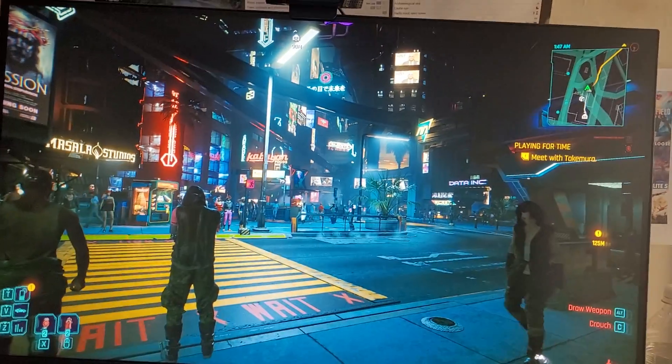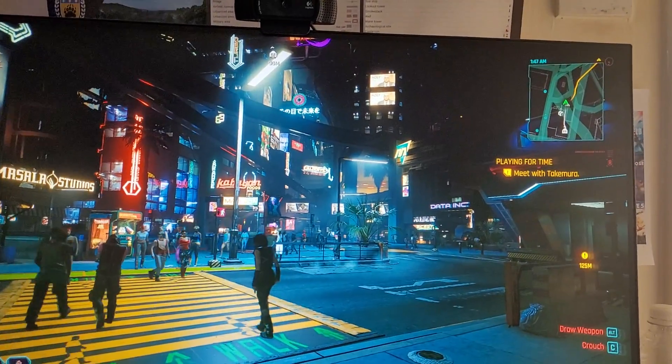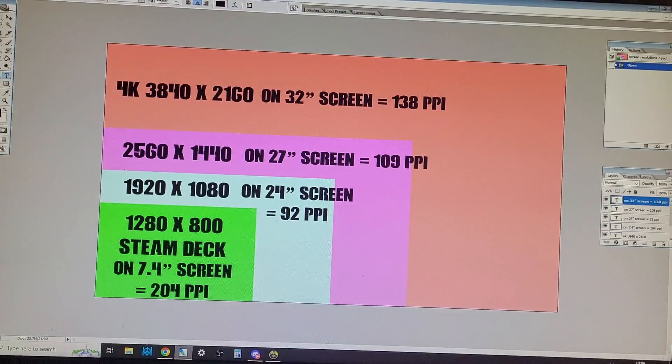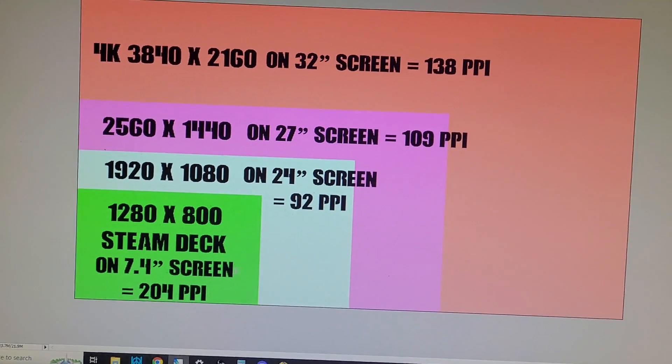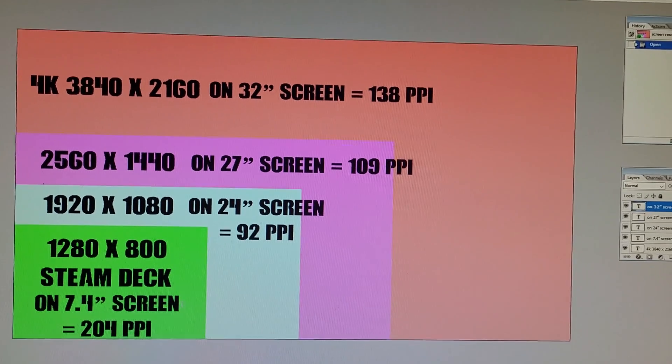So anyway, let's look at the other main reason. I can switch screens to show this little diagram, which compares the different resolutions of the screens.